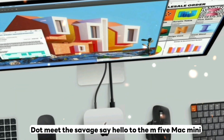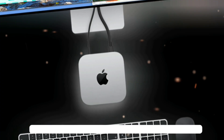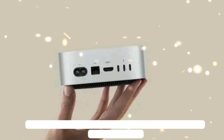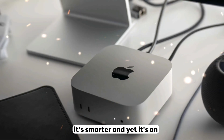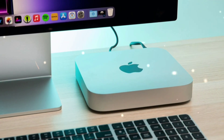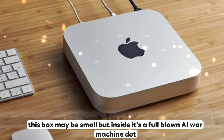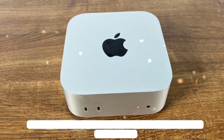Say hello to the M5 Mac Mini — Apple's most compact Mac just went full beast mode. Powered by Apple's all-new M5 chip built on a cutting-edge 3-nanometer architecture, it's faster, cooler, and smarter. It's an AI-native powerhouse: from Apple Intelligence to Core ML, from TensorFlow to PyTorch, it's all baked in — no external GPU required. This box may be small, but inside it's a full-blown AI war machine.